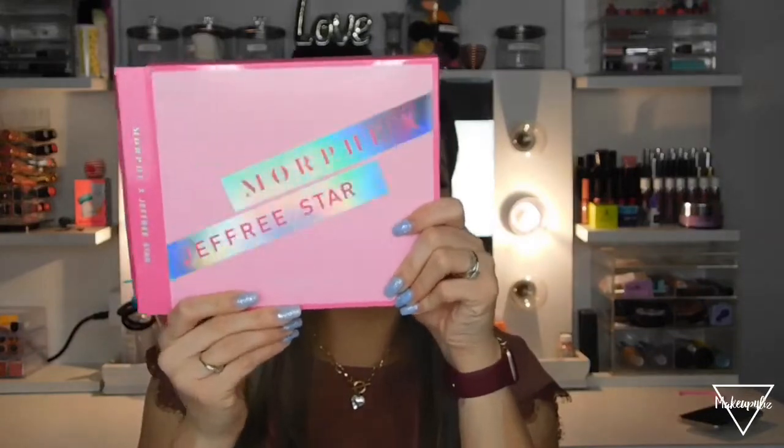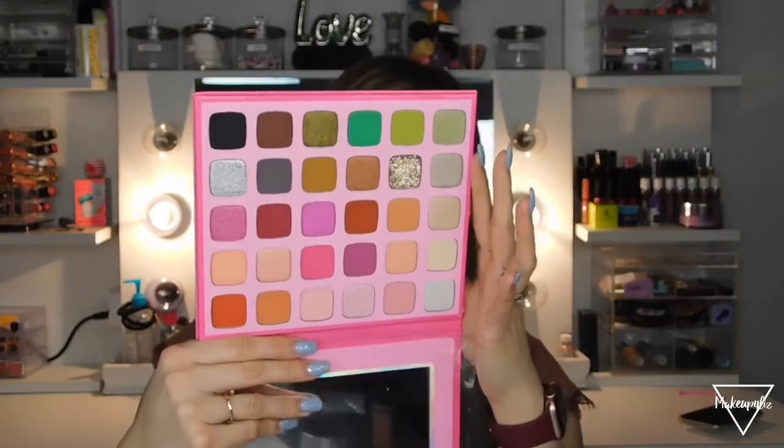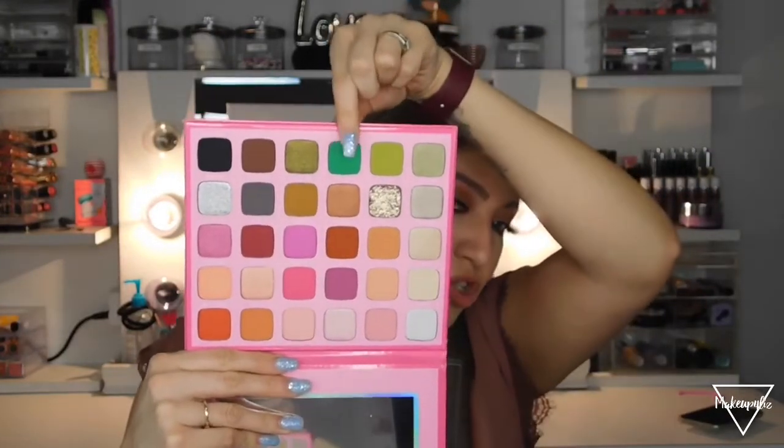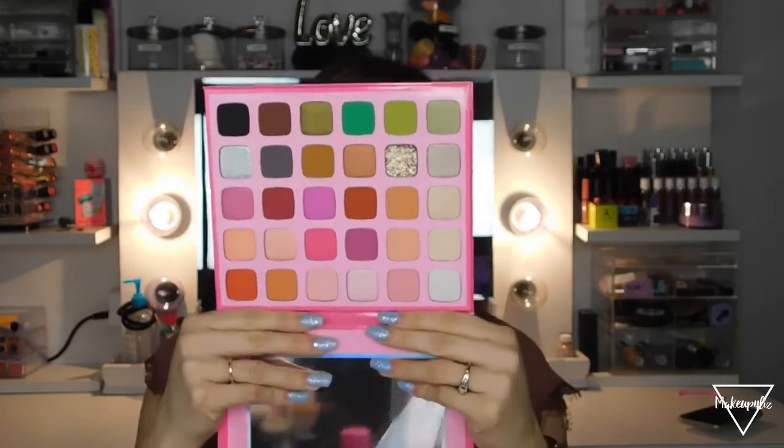I also have the Jeffree Star x Morphe palette, still in its original packaging since I got it around November or December. I like to keep Jeffree Star and Morphe items in their original packaging because they feel like collectibles. The shades include this really cool green and a pressed glitter — let me swatch the glitter for you. Look at that — oh my god!